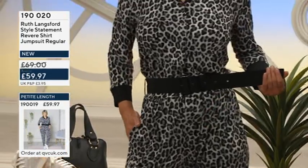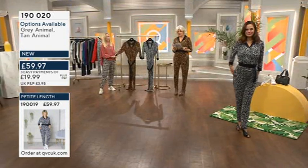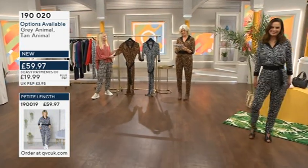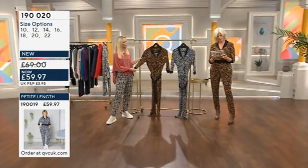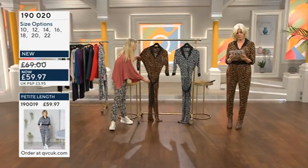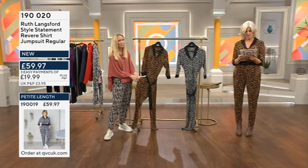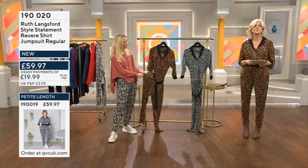For measurements, go with your normal high street size. I'm in the 12 and we've got sizes 8 to 22. Chest measurements: size 8 is 39.5 inches, size 10 is 40.5, size 12 is 41.5, size 14 is 42.5, size 16 is 44 inches, size 18 is 45.5, size 20 is 47, and size 22 is 49 inches.